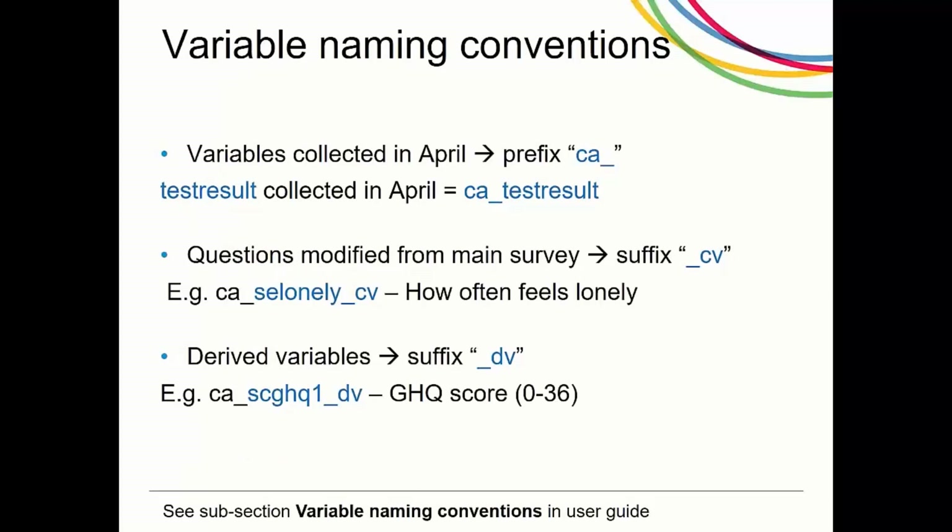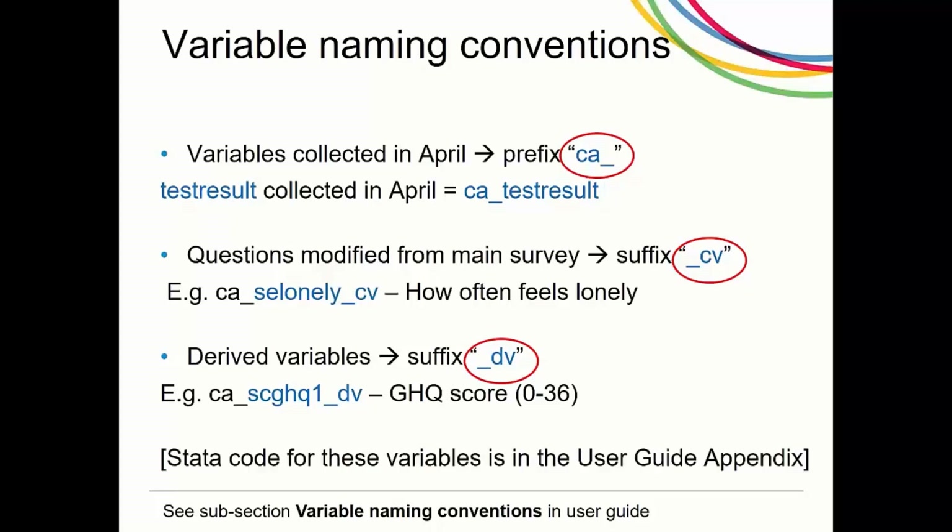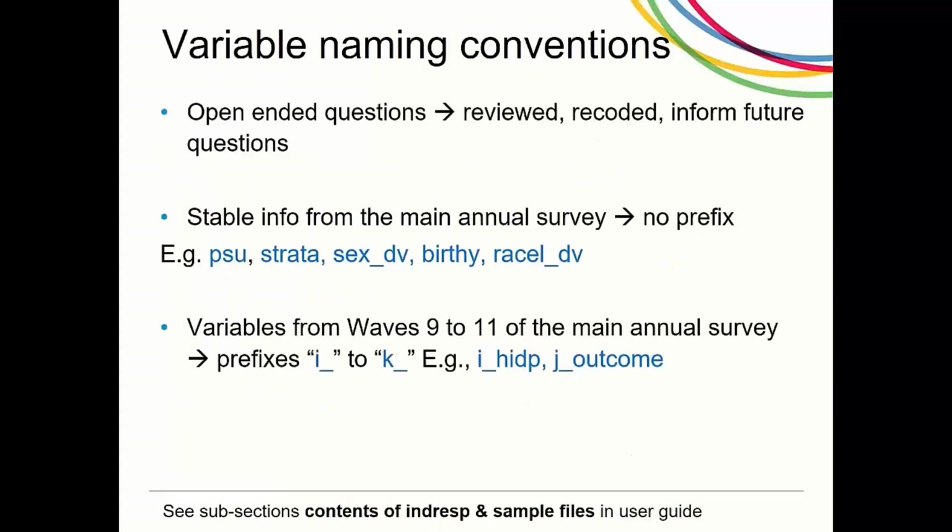Variables are named according to the questionnaire and follow a similar naming convention as the file names. The variable names also include a prefix of C and a wave prefix to reflect the wave from which they were collected. Questions originating from the main survey retain their variable name. If the original question has been modified, an additional underscore CV suffix is added to flag this, e.g. with a variable CE_lonely. Derived variables such as the GHQ score have a suffix of minus DV. The Stata code to create derived variables is in the appendix of the user guide. Responses to open-ended questions are reviewed and coded to the existing variable where answers map, or recorded for future question use. Variables without prefixes are stable characteristics from the annual survey.